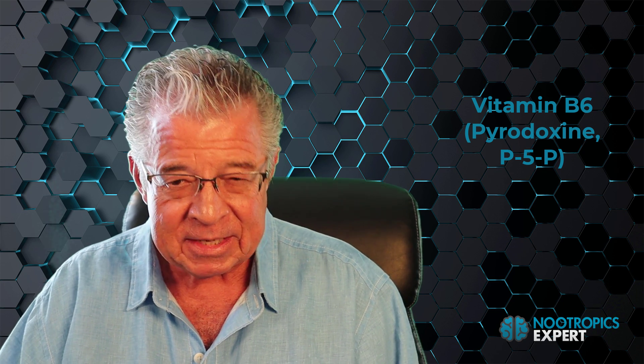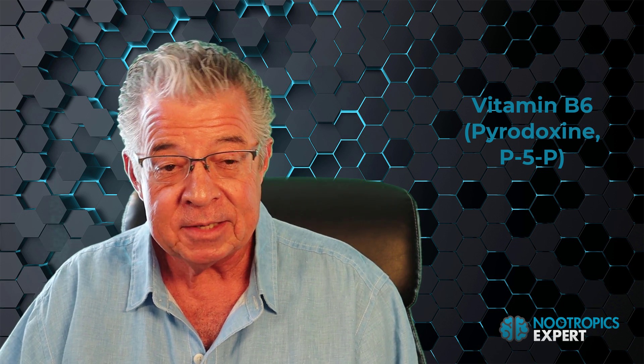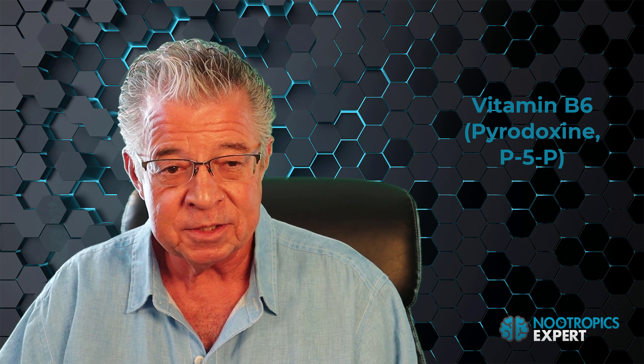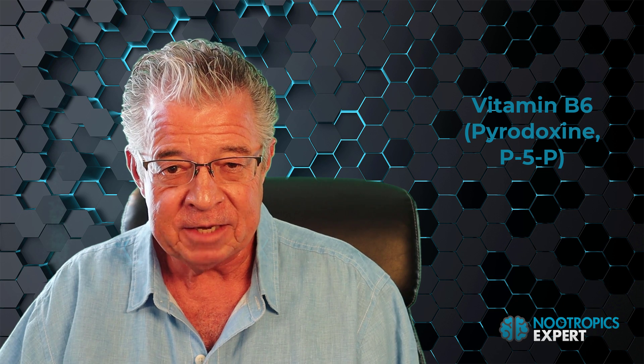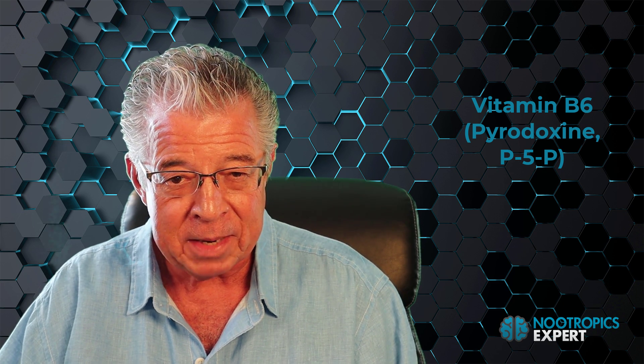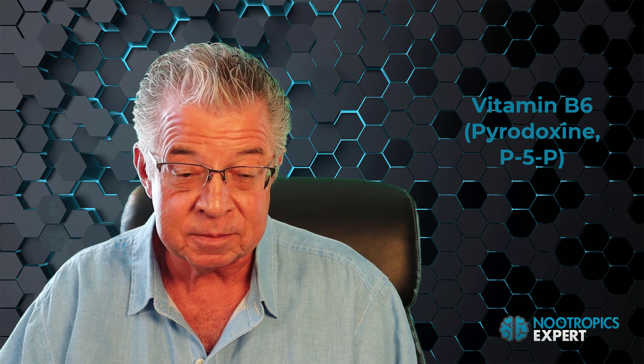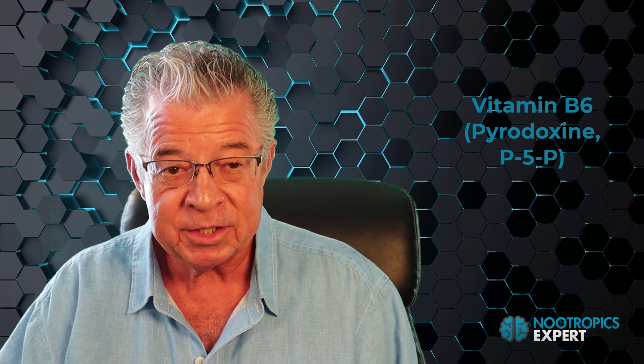Vitamin B6 — pyridoxine, or preferably P5P — is a required coenzyme for the synthesis of dopamine, epinephrine, GABA, melatonin, norepinephrine, and serotonin. Foods rich in vitamin B6 include bananas, beef, chickpeas, pistachios, pork, potatoes, and turkey. Even mild deficiency in vitamin B6 results in down-regulation of most major neurotransmitters, leading to poor sleep, behavior problems, inability to focus or encode memory, cardiovascular issues, and loss of hypothalamus-pituitary control of hormone secretion, resulting in increased anxiety, depression, fatigue, and pain.